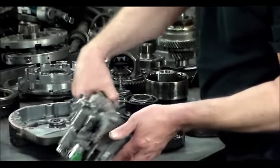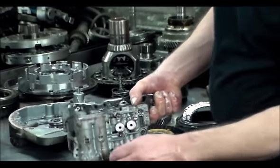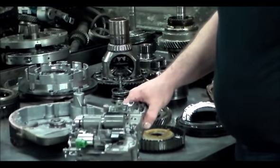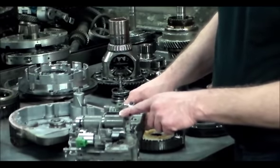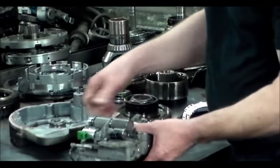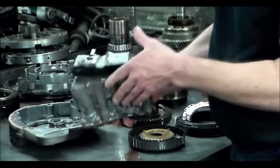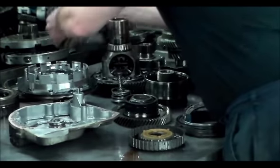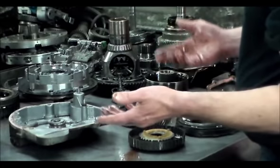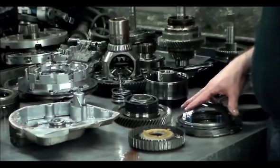This little valve body has a lot of parts in it. Behind this plate you've got some accumulators. You've got an EPC solenoid, a couple of shift solenoids, and a lockup solenoid. You've got to be careful with this thing — it has a lot of parts in it. I'm definitely going to open it up because the case was just getting ground up and I want to make sure everything is going to be okay.